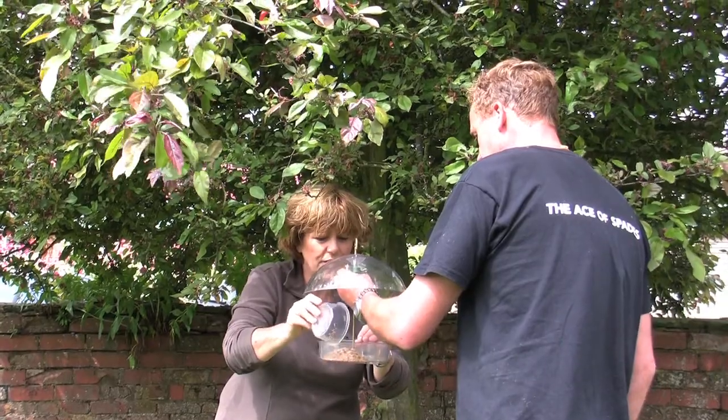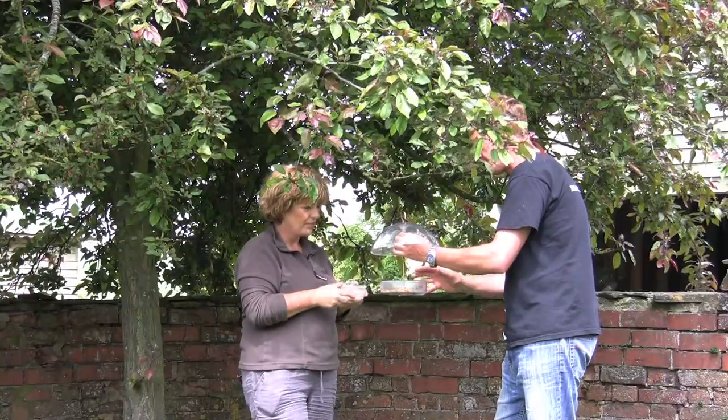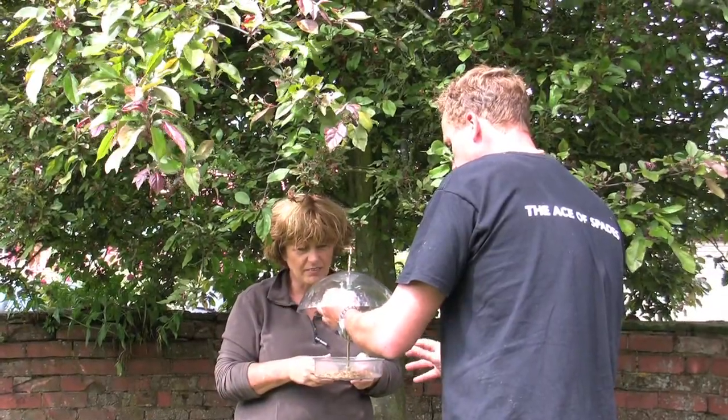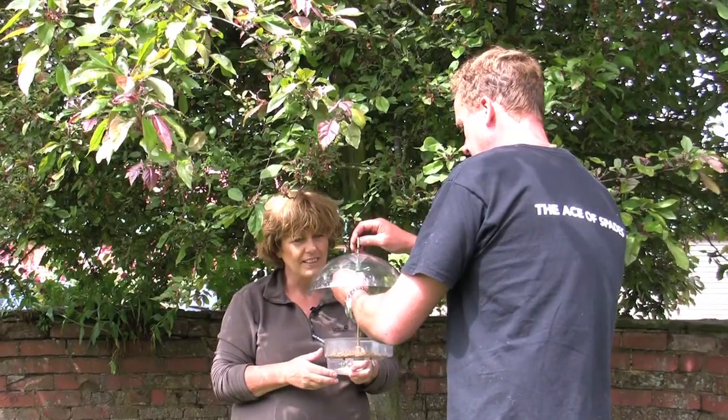I've got some mealworms because it's favourite food. That's right, it's especially good for mealworms because they're a little bit more expensive than conventional bird food. So if you want to support those wrens in the garden and the robins especially, then this is a perfect way to present the feed.